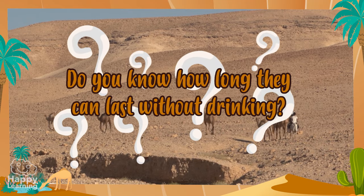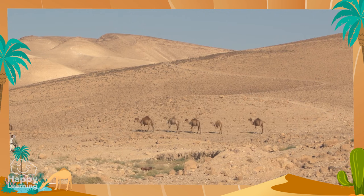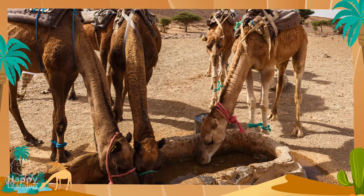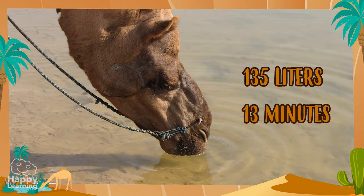And do you know how long they can last without drinking? They can go up to various weeks without drinking, but what is true is that when they find water, they're able to drink up to 135 litres in one go, in only 13 minutes! It's incredible!